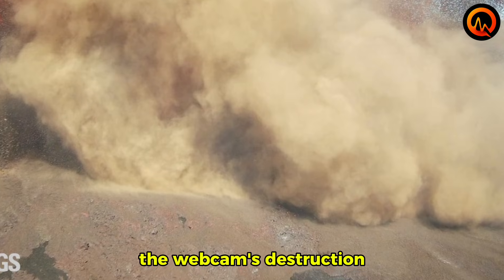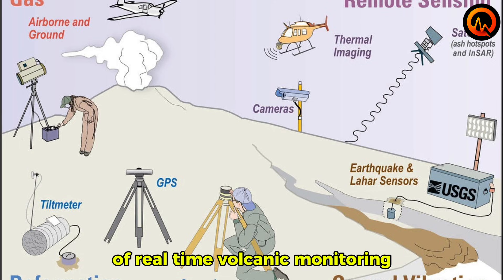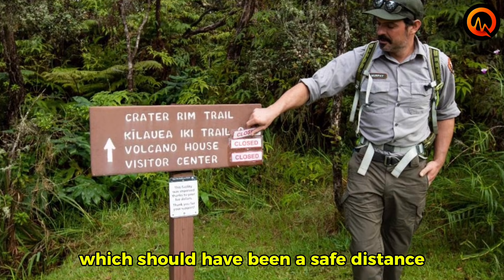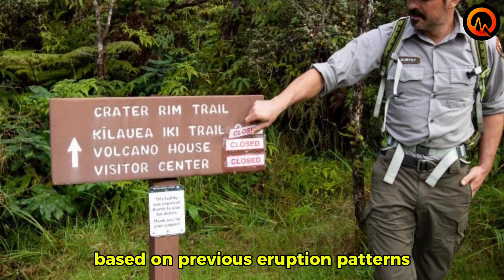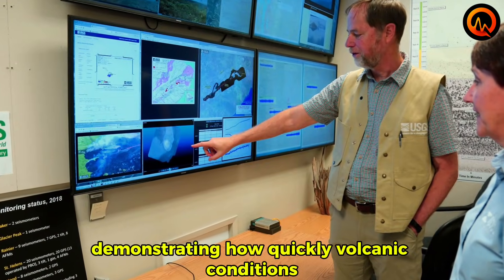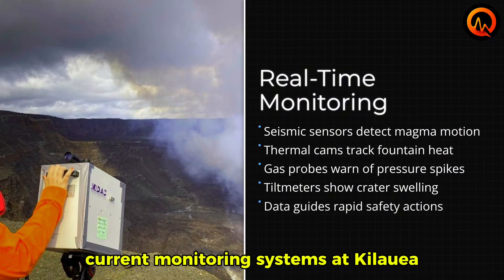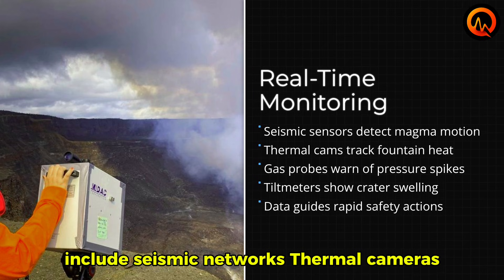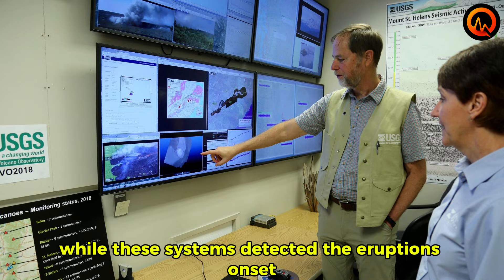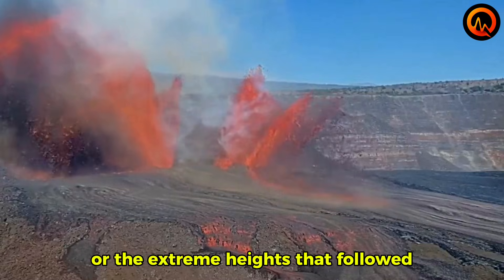The webcam's destruction highlights both the value and limitations of real-time volcanic monitoring. The camera was positioned approximately 1,200 feet from the active vents, which should have been a safe distance based on previous eruption patterns. However, the intensity of episode 38 exceeded these predictions, demonstrating how quickly volcanic conditions can surpass established safety parameters. Current monitoring systems at Kilauea include seismic networks, thermal cameras, gas sensors, and ground deformation equipment. While these systems detected the eruption's onset, they could not predict the rapid escalation to triple fountains or the extreme heights that followed.